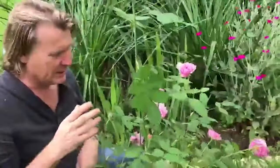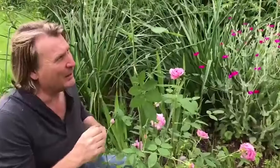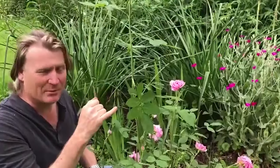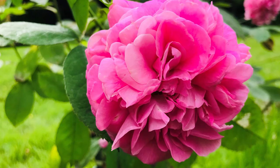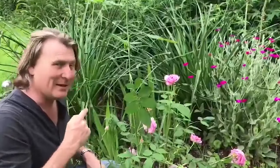So if you're ever unsure about suckers, look for the habit of the branch, count the number of leaves, and also look at the variance of colour of the stem. But this rose here has been such a find and that is going in that border.